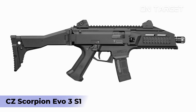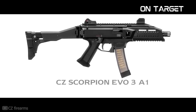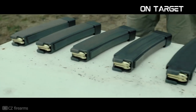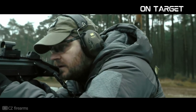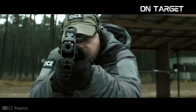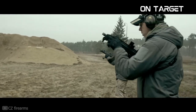CZ Scorpion EVO 3 S1. CZ is a notable firearms manufacturer, popular for its pistols — specifically the CZ-75, which is known for its rugged performance and high-quality accuracy. All guns from CZ share the same quality, making this brand a trustworthy player in the gun market. Interestingly, it also has its own take on pistol caliber carbines, through the form of the CZ Scorpion EVO 3 S1. Many consider this weapon the prime example of how pistol carbines should be made.